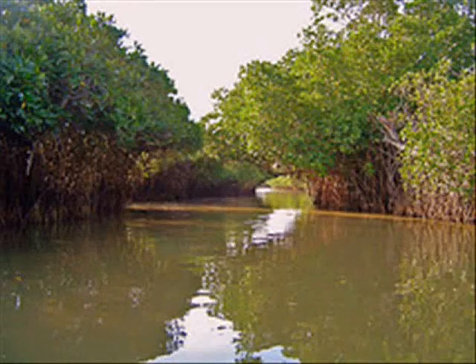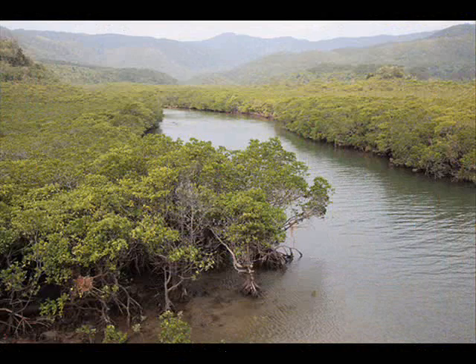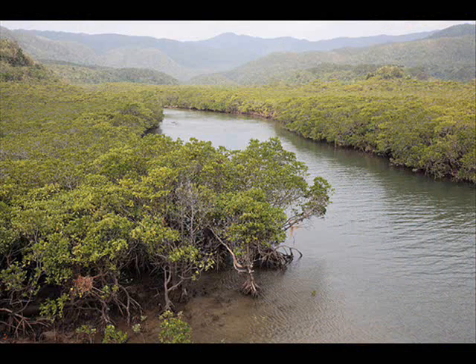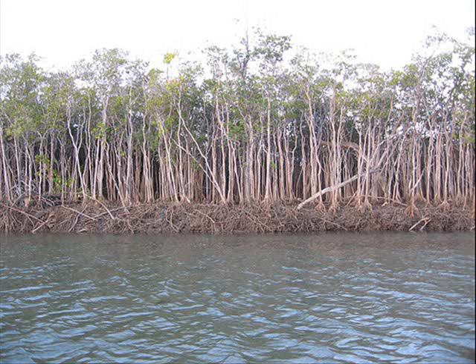One of the forests in the rainforest is the mangrove forest. It grows in the water to protect the rest of the rainforest. There is only 4,000 acres left out of 393 million acres.